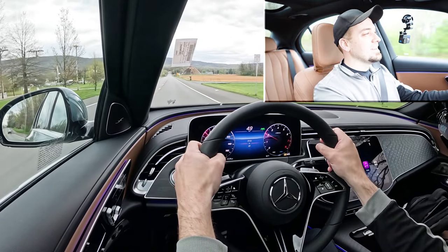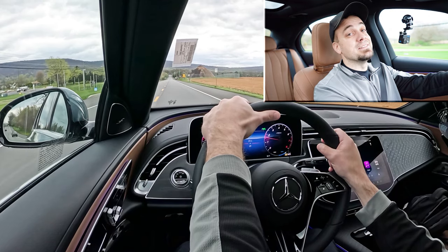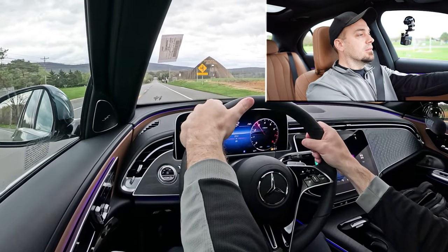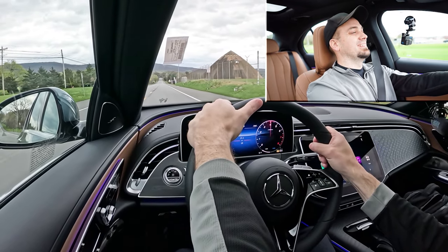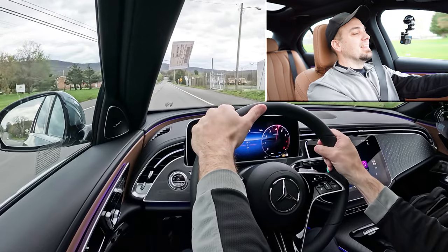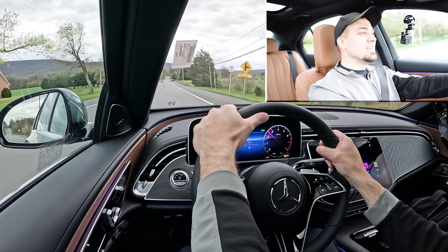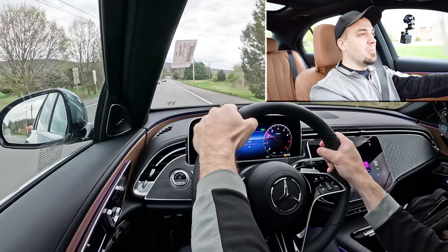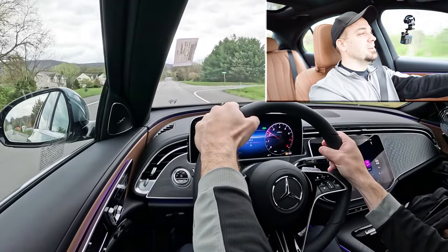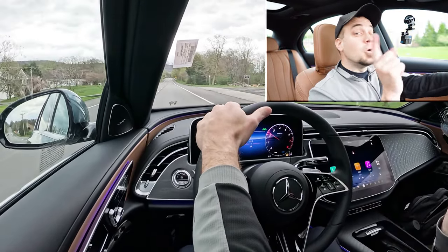Let me find a straightaway and put the acceleration to the test. Three, two, one — go! Yeah, that will definitely pin you in the back of your seat. There was a little delay at the very get-go, but then it just launches you. Once it hits that sweet spot, you really get going. You're not going to have any issues merging onto the highway.